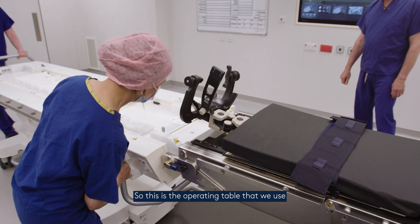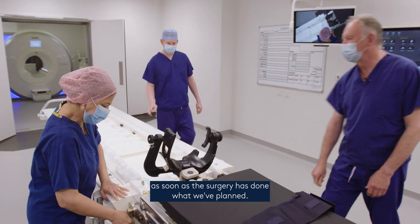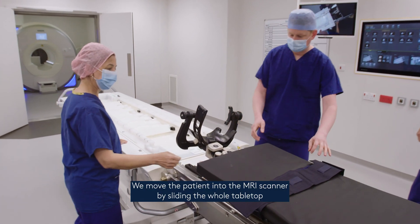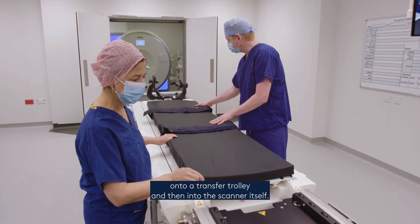This is the operating table that we use. As soon as the surgery has done what we planned, we move the patient into the MRI scanner by sliding the whole tabletop onto a transfer trolley and then into the scanner itself.